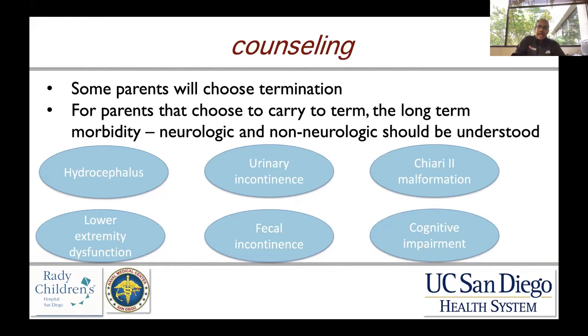Urinary continence and incontinence depend on the level of the lesion — whether the child will have any semblance of continence, and if not, what that means long-term in terms of clean intermittent catheterization and subsequent need for monitoring for kidney disease. Similarly, fecal incontinence is intimately related, as the same neural structures govern both phenomena.